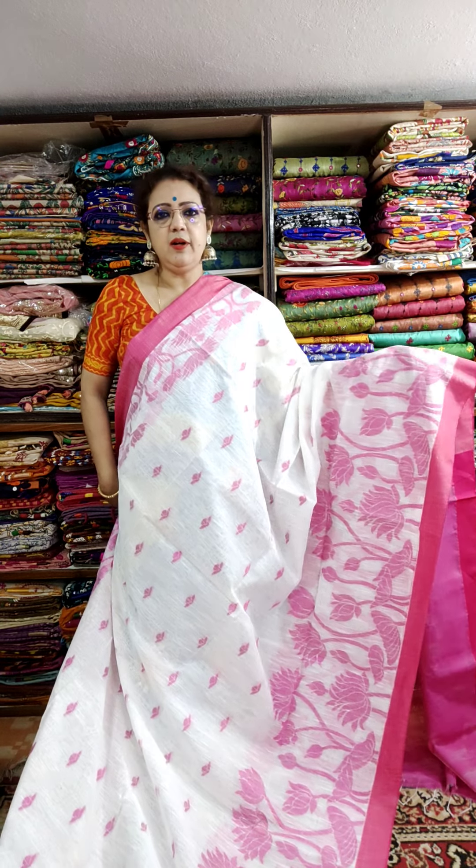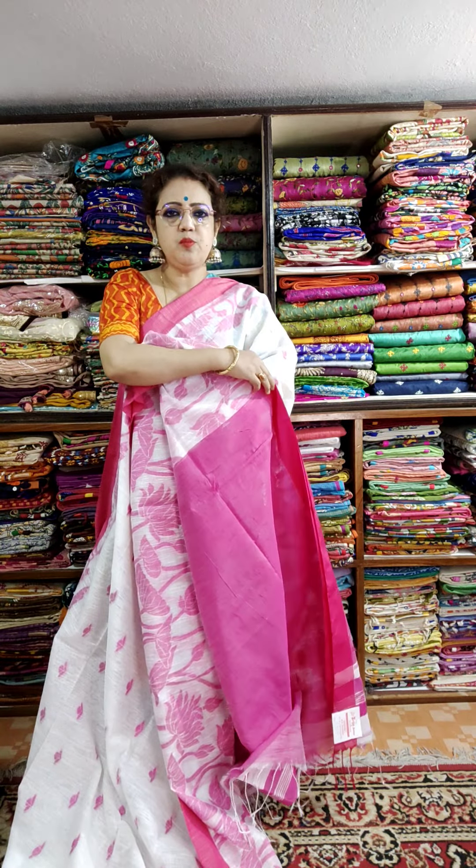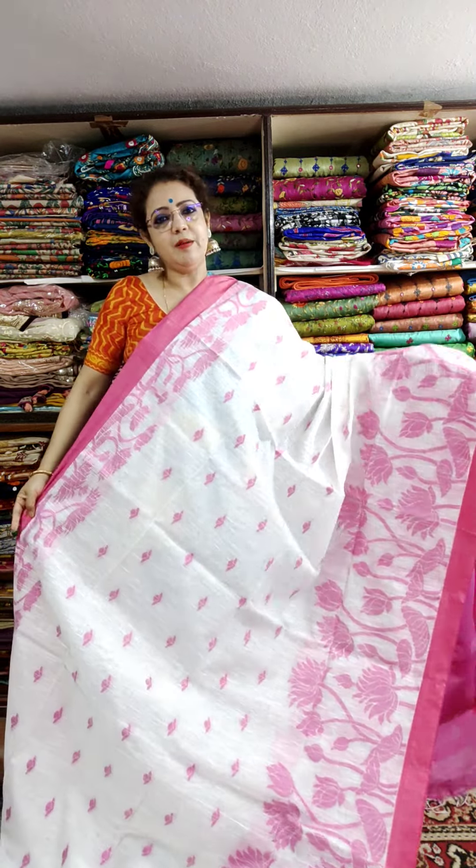For daily wear, really beautiful. This is the palla and this is the blouse piece. Price is 1450.